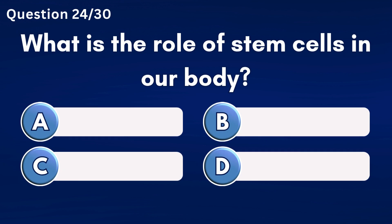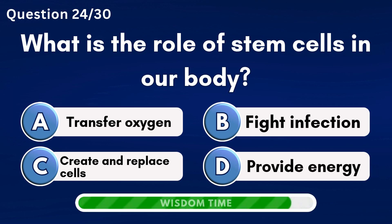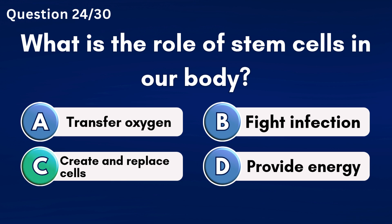What is the role of stem cells in our body? Answer C: Create and replace cells.